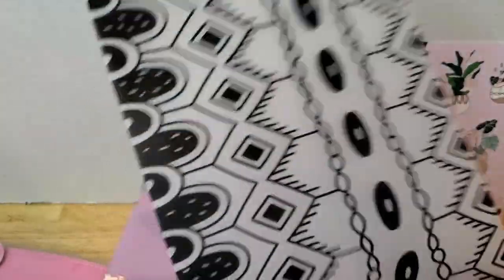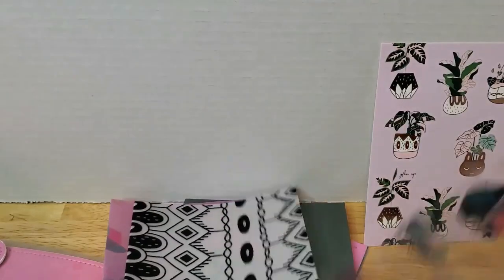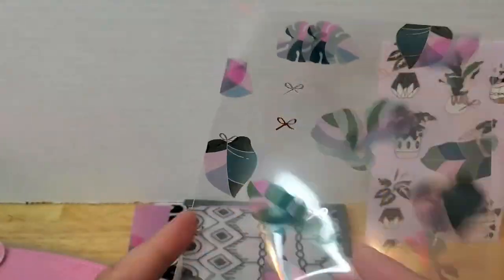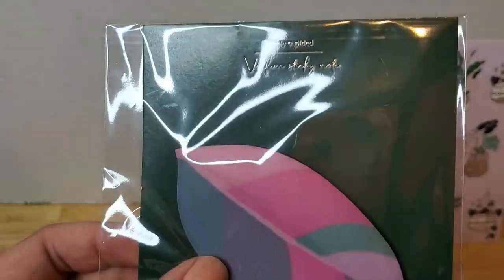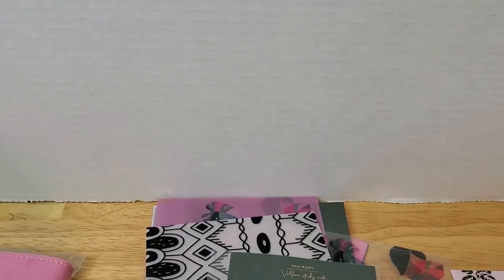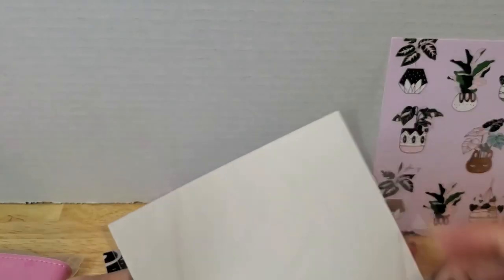The vellum sheet has a nice pattern that matches the leaves in the journaling card — really pretty. The acetate sheet has leaves with bows on them. I don't know how to fully describe the difference between acetate and vellum — I just know what they are now. This sub box also comes with a sticky note, and it's a vellum sticky note — so it's the same material as the vellum sheet, not plain paper like the one from November.